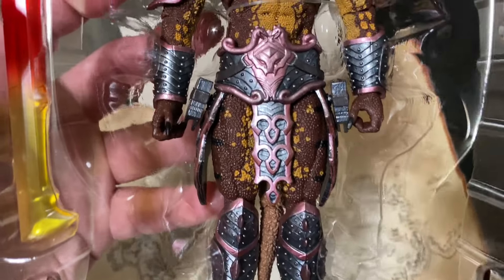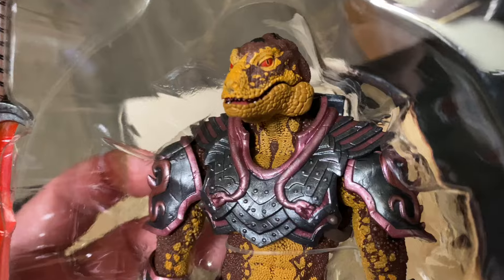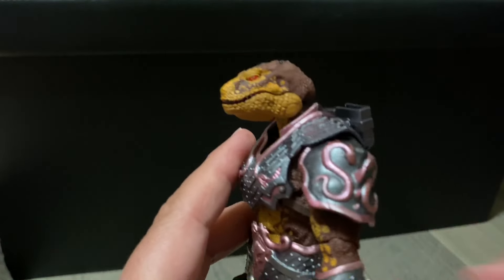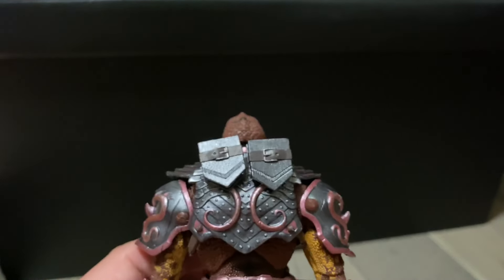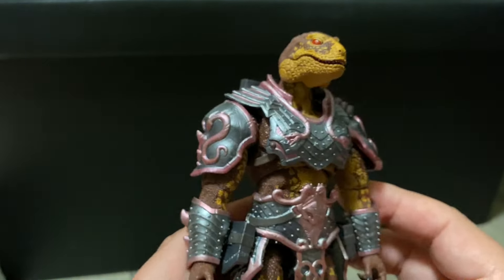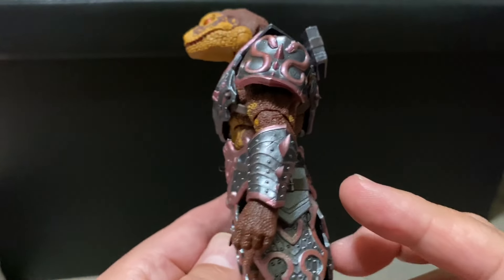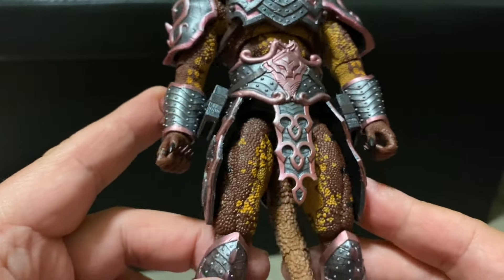Taking a closer look at all the details on him — his armor, and check out the skin as well. It's very scaly, like a lizard should be. Here he is out of the package. You can definitely see the detail — the scales on his skin are very awesome. He has two sword sheaths so you can store the swords when he's not holding them. The armor is very detailed with a bunch of cool little designs and symbols, and he has a nice two-tone skin.